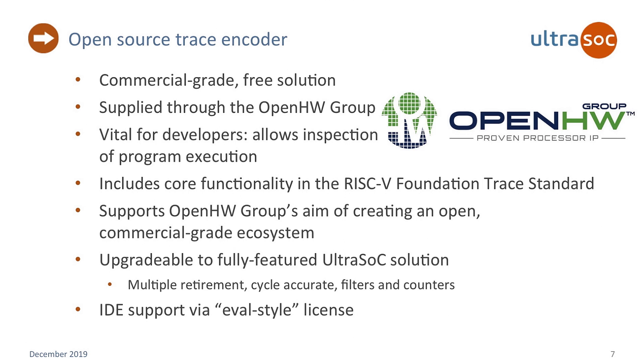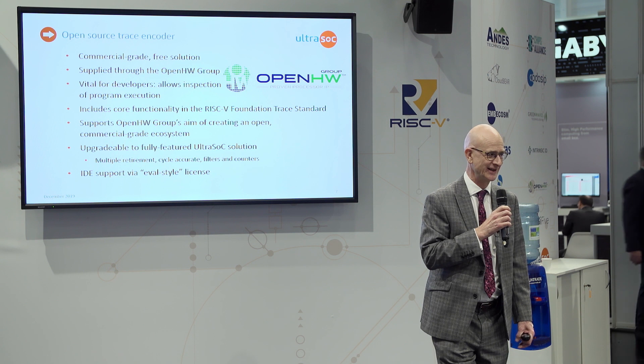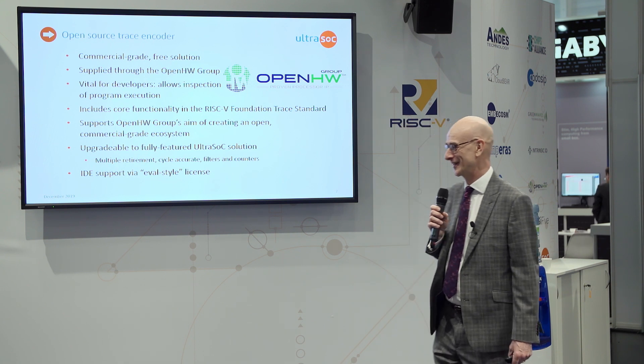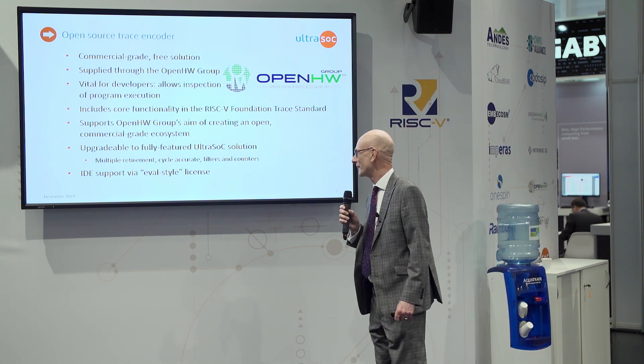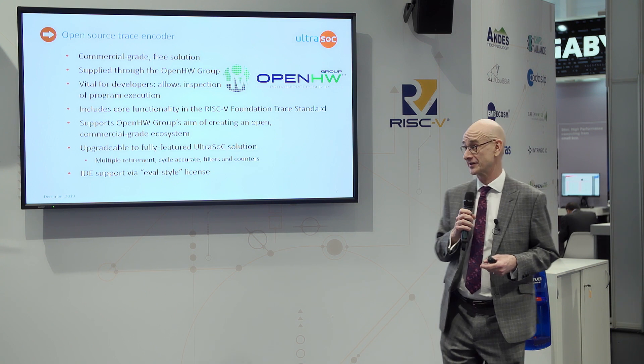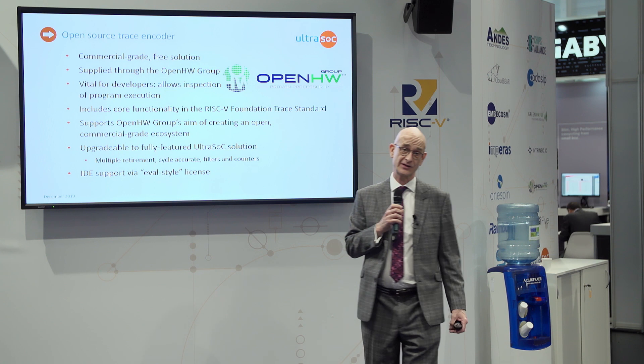We've been involved with RISC-V for quite a long time now. Our CTO, Gaj Panasar, has been leading the effort to standardise a trace specification. I think I'm allowed to say that that's now ratified. Like any standards effort, it's always a long hard slog, so congratulations to everybody who's done that. At UltraSoC, we have an open source version of the Trace Encoder, which we're offering through the Open Hardware Group, intended to get people up and running quickly and easily at pretty much zero cost. We also offer evaluation licences for our software to connect up to that.